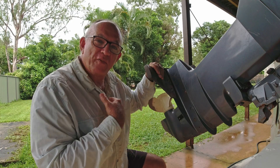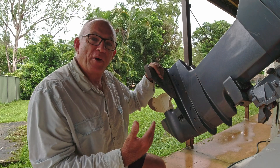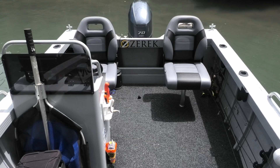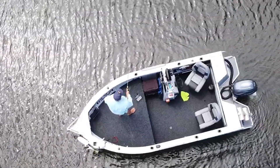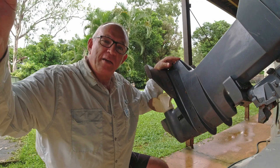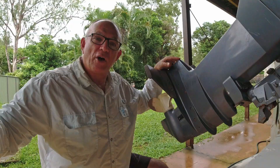Hydrofoils work like an aeroplane wing and they lift the back of the boat. With my new boat, I've got two new deep cycle batteries in the back, the weight of the engine, my weight sitting in the back, two chairs, and some passengers also in the back. All I've got up front is a light lithium battery to run the electric motor and a bit of storage — so all my weight is at the back of the boat.